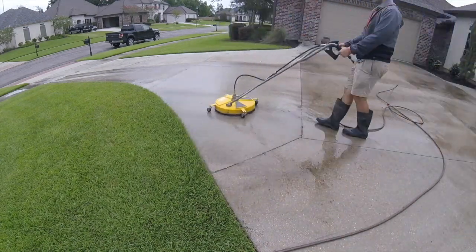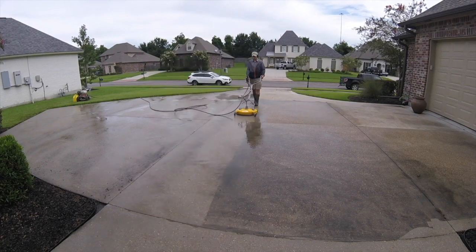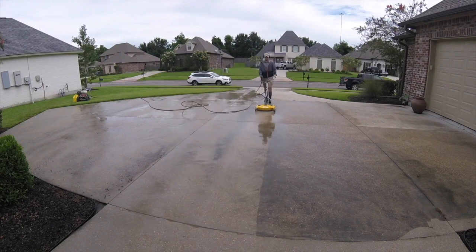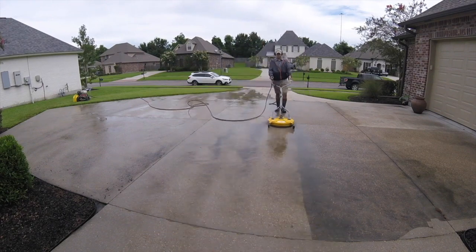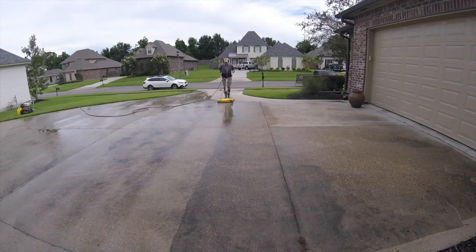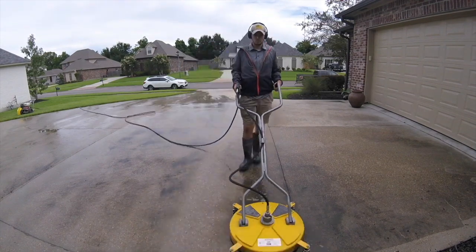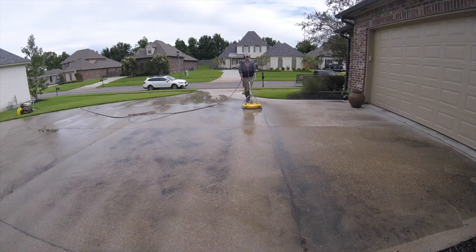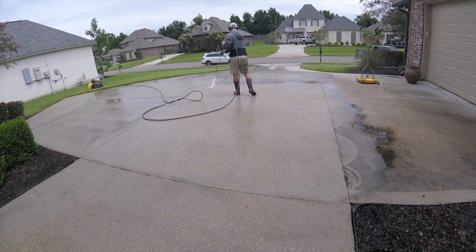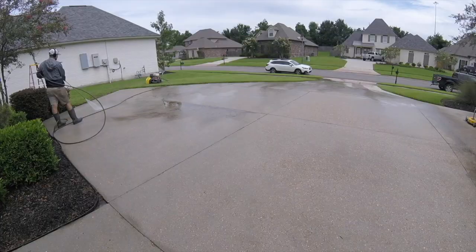Let's talk about when you would apply chemicals to concrete. Some guys prefer a pre-treatment — put the chemical down and then wash the driveway. Some prefer a post-treatment — treat it after you've washed it. Some people like to do both. Keep in mind that these chemicals cost money, so you are incurring more cost and losing some of your profits. However, you might make up in time savings what the chemicals cost.